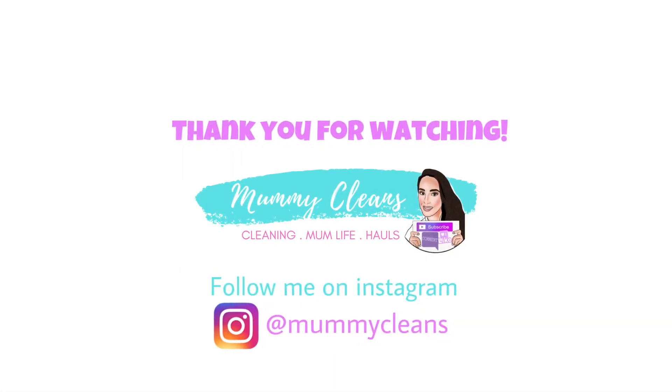I really hope you enjoyed this video. If you did, please subscribe if you're not already, and I'll see you really soon in my next video. Bye!